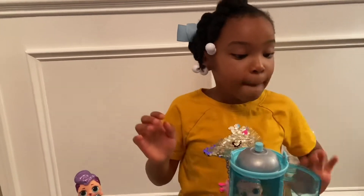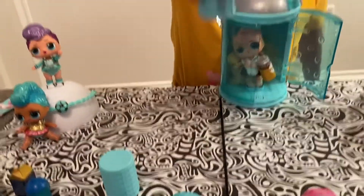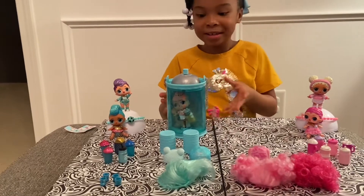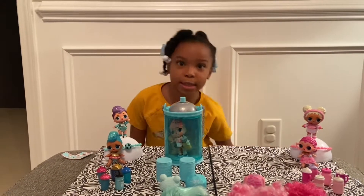Before we do the color change, we need to choose which side we're going to put her on — pink or blue? So first we're going to put the first roller on the blue side, the second roller on the blue side, and the spray container on the blue side — because they're all blue! What a coincidence! Let's get some water so we can color change her.